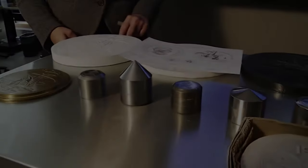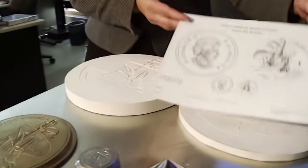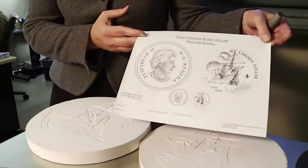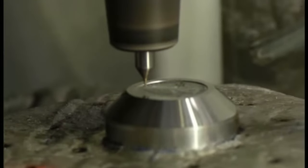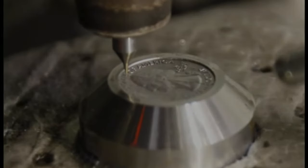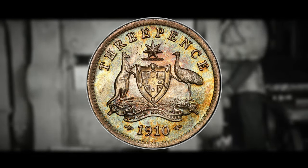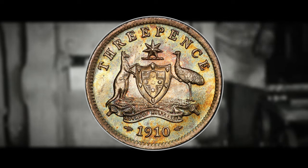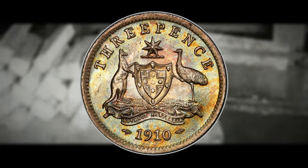It all begins with the design — often the result of a nationwide competition. The chosen designs embody the essence of Australian culture, history, or a significant event. Talented engravers then craft master dies, like the artist's brushes, transferring the design onto the coins. The 3 pence's unique design showcases Australia's natural beauty and also its connection to the British monarchy.